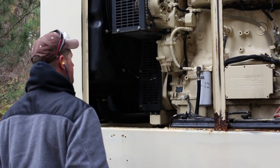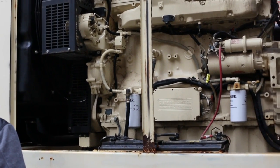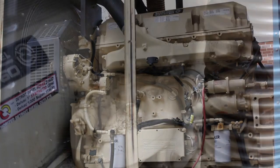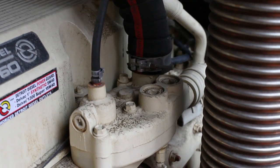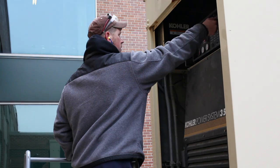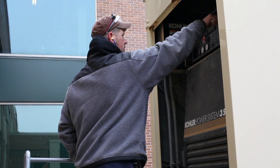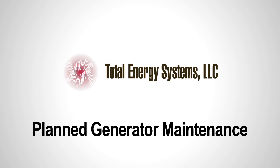Insufficient attention paid to its engine cooling system is frequently the reason a generator system underperforms or totally fails. Coolant levels falling due to leakage or faulty components will result in an engine running too hot, leading to temperature shutdown or even total engine failure.